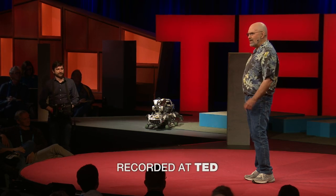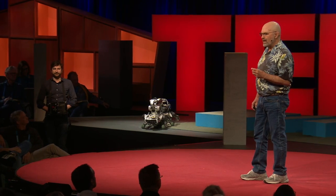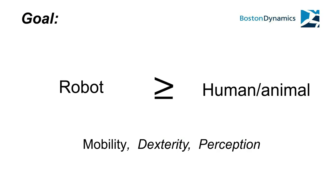One is balance and dynamic mobility. The second one is mobile manipulation. And the third one is mobile perception.